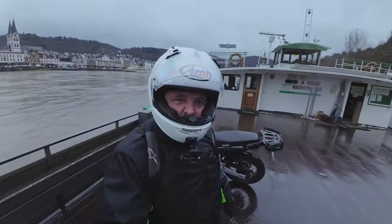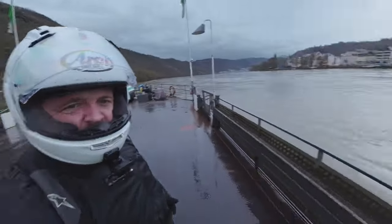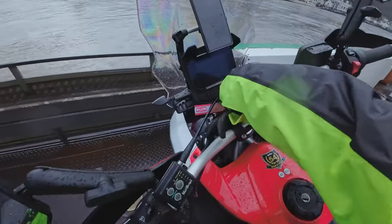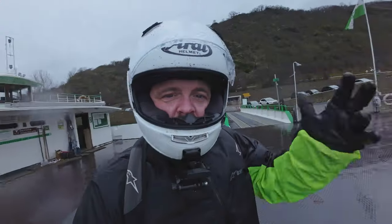Welcome BTG Moto viewers to a boat in the middle of the Rhine. Today we're going to be talking about my Aprilia Tuareg 660, which has reached the monumental milestone of traveling 1,000 kilometers, and we're on our way home from Motorricket.